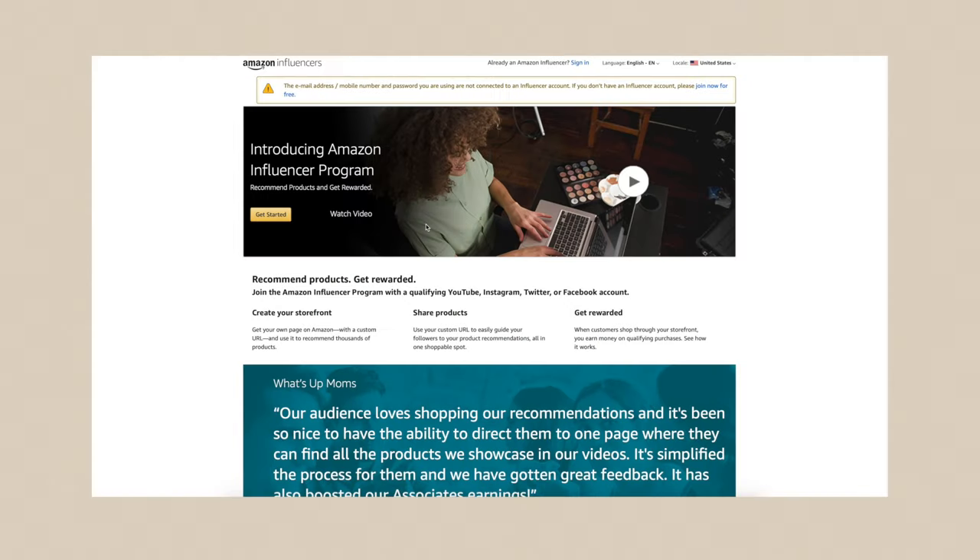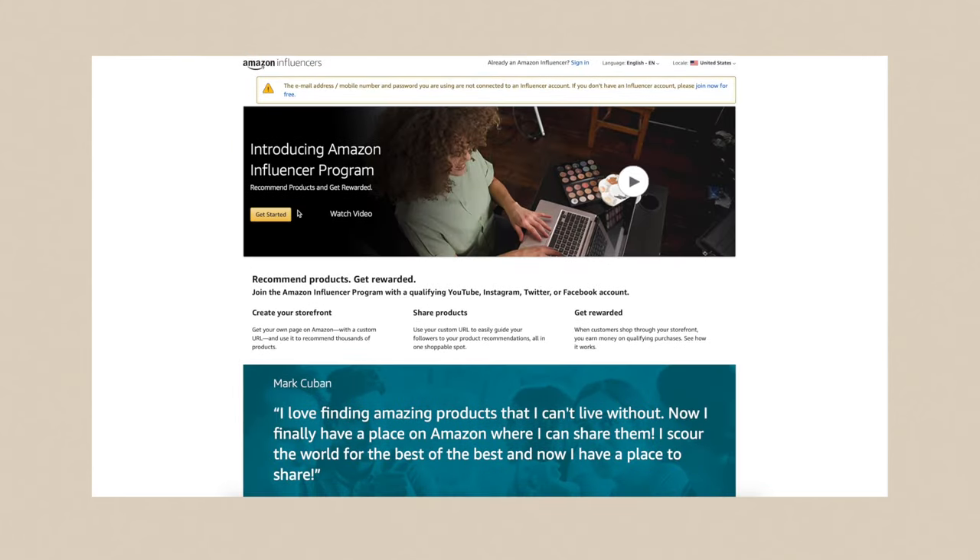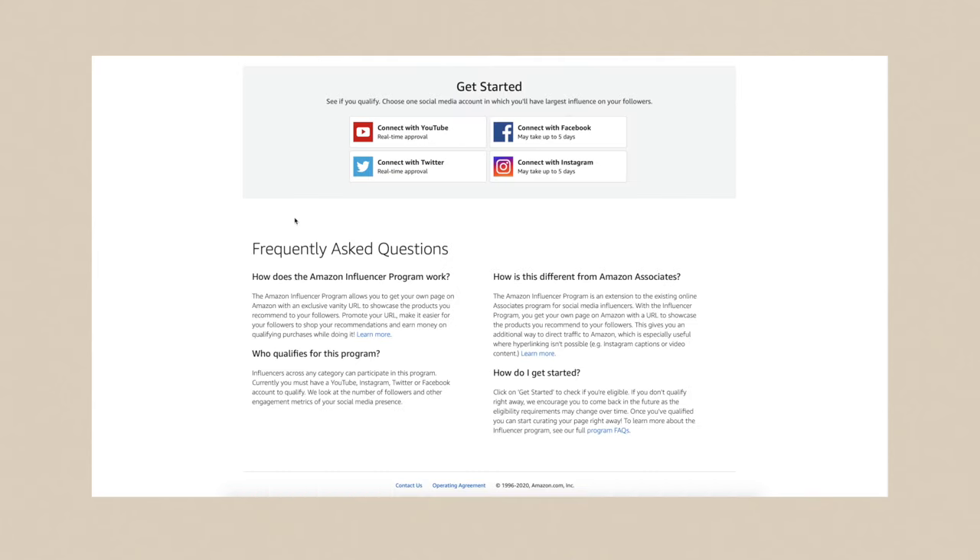Now that I went over the program a bit, we can get into how to sign up, get accepted, and create your Amazon influencer shop. I typed 'Amazon influencer program' into Google and this is what I found. I'll definitely link this page down below so you guys have a direct link. We're going to click 'Get Started.'